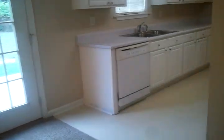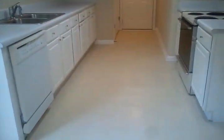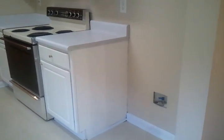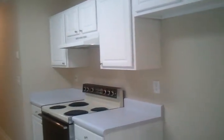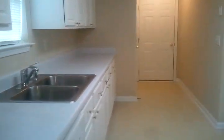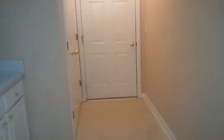Let's go ahead and take you into the kitchen. It's an electric oven. The refrigerator will be here when you move in. Nice white countertops.